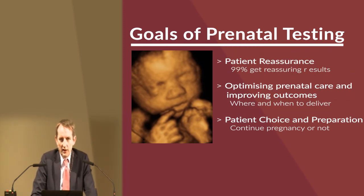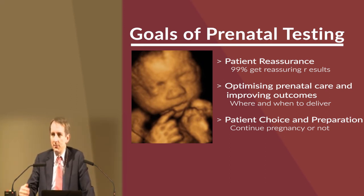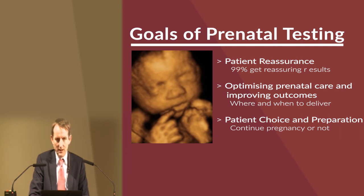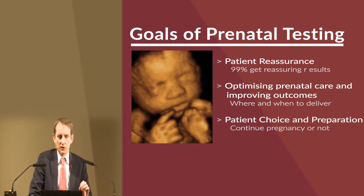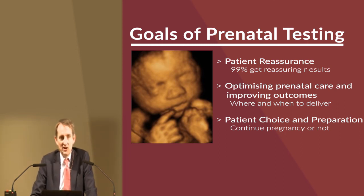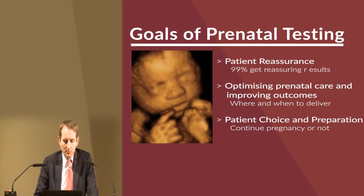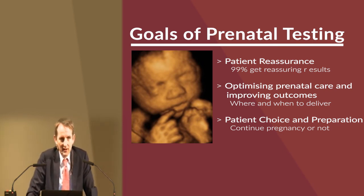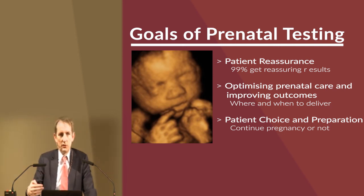It really comes down to: what are the goals of prenatal testing for these abnormalities? In the vast majority of cases, we're trying to give patients reassurance. There is general knowledge that fetal abnormalities may occur, particularly as one gets older, and patients often ask us if their baby will be healthy. It's also about optimizing care and improving outcomes, particularly in Ireland where we can improve where and when a patient delivers if a baby has a known abnormality. Providing this information also empowers women and families to make their own choices — some patients will continue the pregnancy, while others may choose not to, but patients must be given that opportunity to decide for themselves.